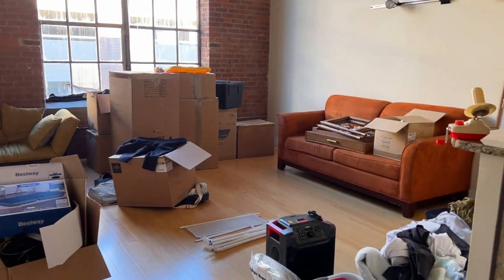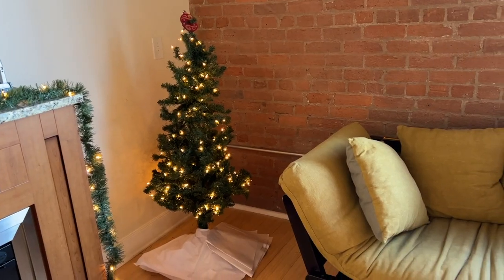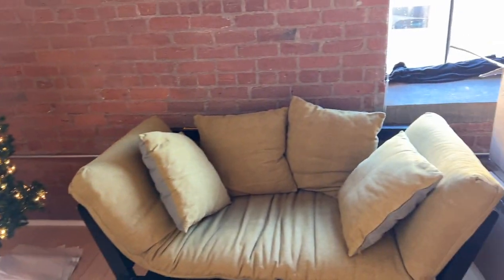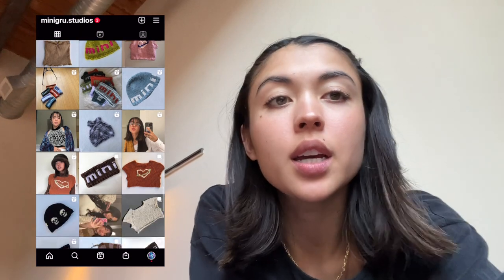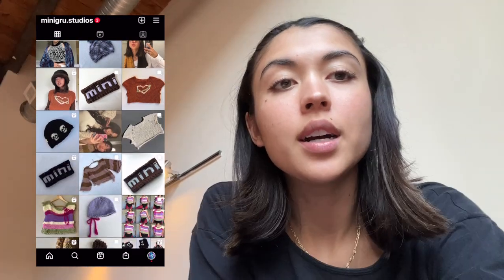All of our stuff is now in the apartment — we immediately set up our little Christmas tree because it's Christmas Eve today. Hi friends, if you're new to the channel my name is Kate, I run a small clothing brand called Mini Grew Studios. I mostly knit and crochet and a little bit of sewing as well. I just moved to North Carolina so I've been doing a little move-in series. We finally got all our stuff today and we're just gonna spend the day unpacking and setting up our Christmas decor — you guys can come chill and unpack with me.